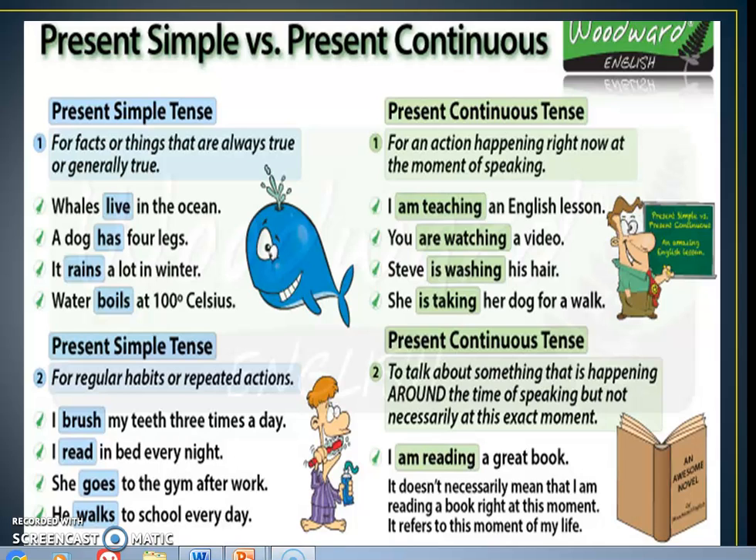And we may not be involved in it at the present moment when we are talking about this action. Now let's learn about it. Hello everyone, welcome to this session — present simple and present continuous.